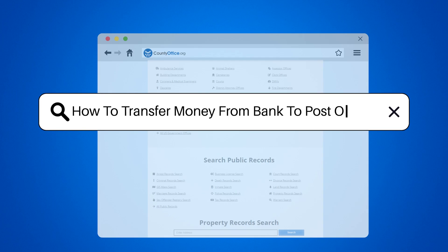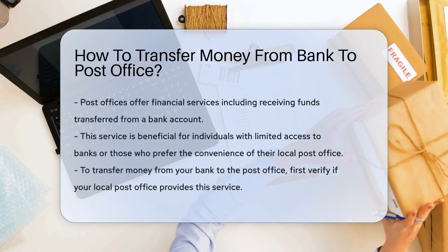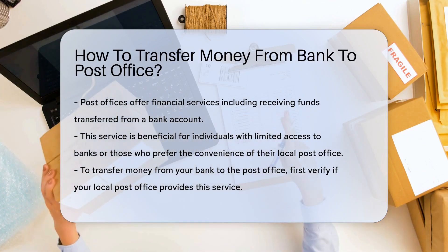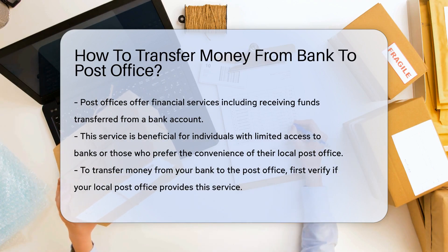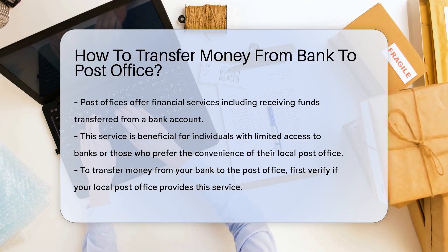How to transfer money from bank to post office. Did you know that post offices are not just for mailing letters or packages? They also offer financial services, one of which is the ability to receive funds transferred from a bank account. This service is often used by individuals who don't have easy access to banks or prefer the convenience of their local post office.